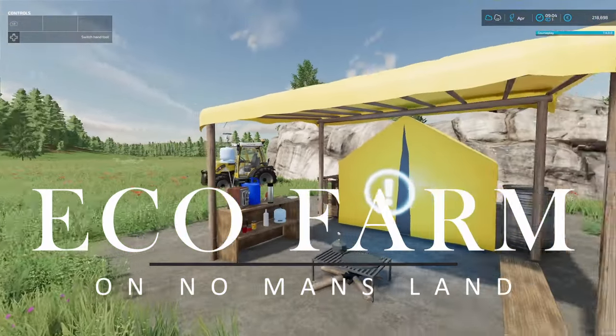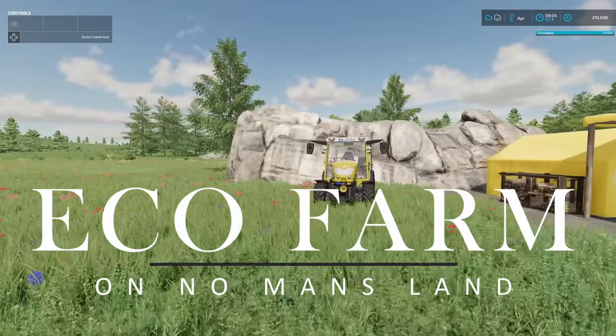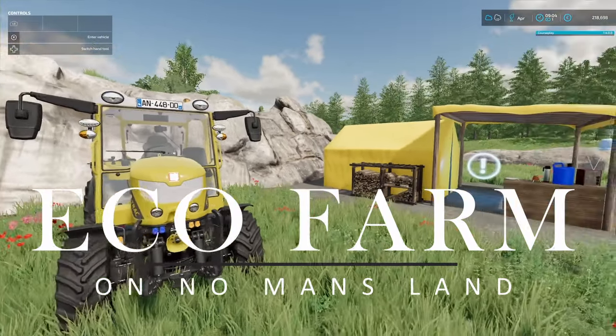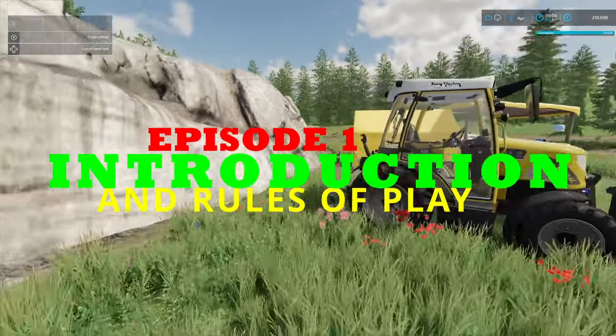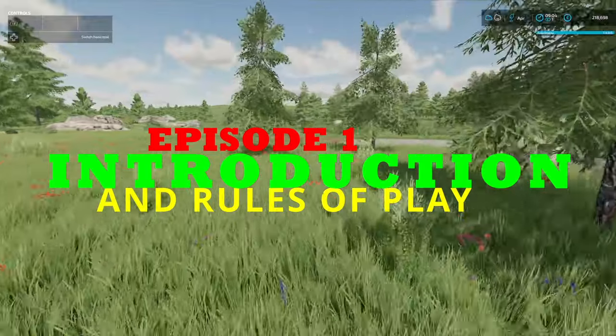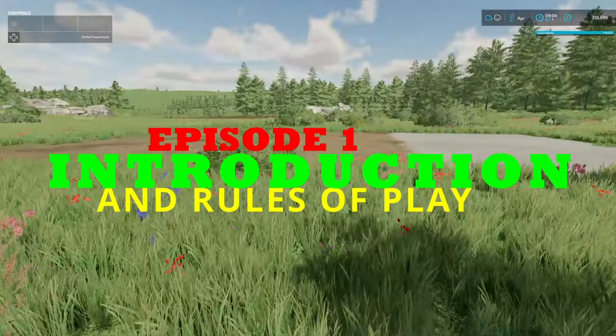Hello and welcome to this brand new series which I've entitled EcoFarm on No Man's Land. The premise of the whole series is that we need to farm as ecologically friendly as possible. So there are a couple of rules that we have to follow.